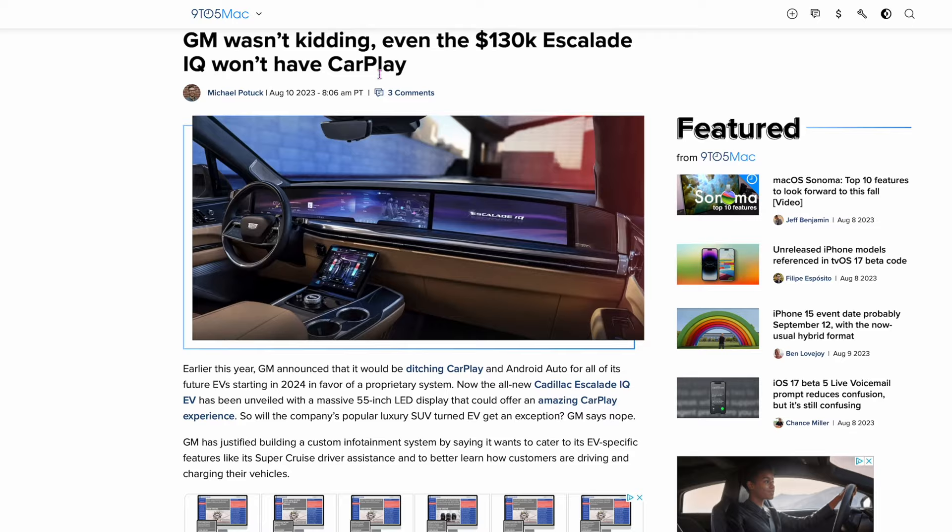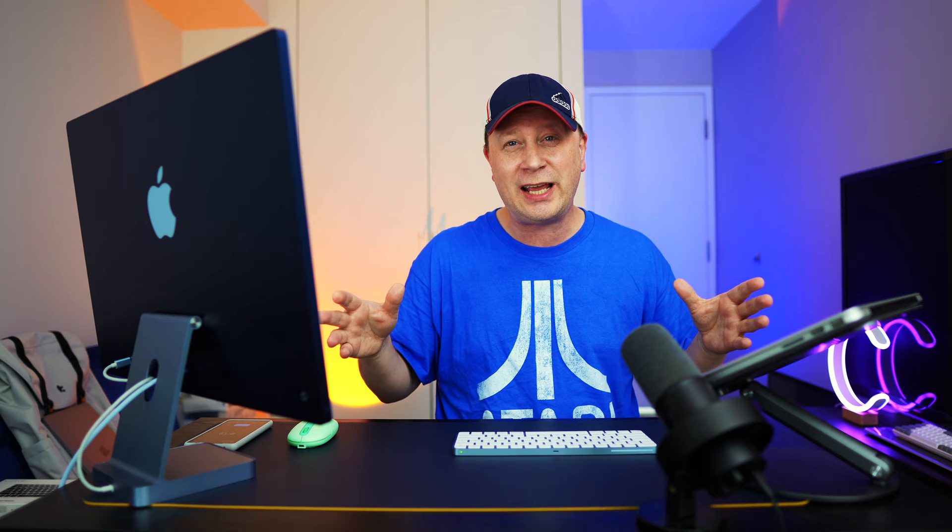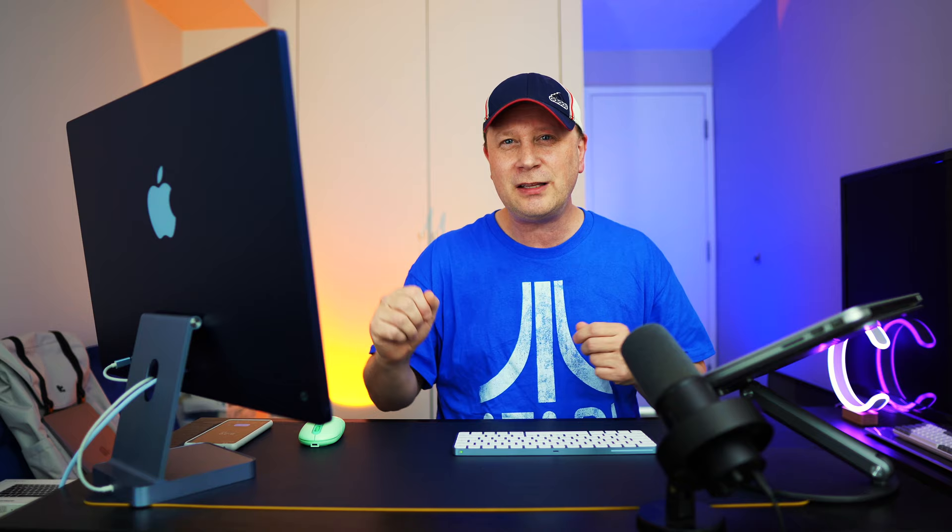The next story: GM wasn't kidding — even the $103,000 Escalade IQ won't have CarPlay. As you know, GM is getting rid of Apple CarPlay across almost all their lines, including Cadillac. This car is going to be their new EV, one of the most sought-after cars, but it's not going to have Apple CarPlay because GM wants to go down their own route. Even on their highest-end cars, they're not going to offer it.